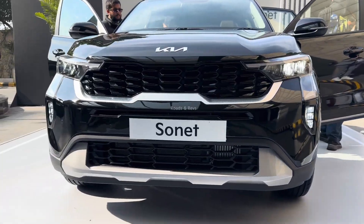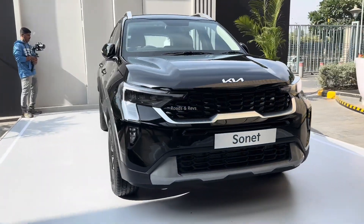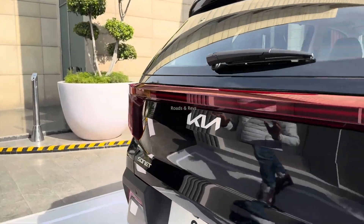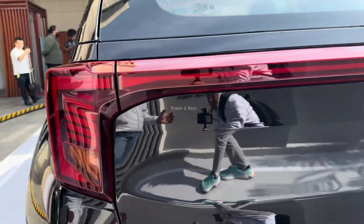LED foglamps have been added. The alloy wheels have been updated — 16-inch wheels. The side profile has been updated, and at the rear, a light bar has been added along with C-shaped tail lights.